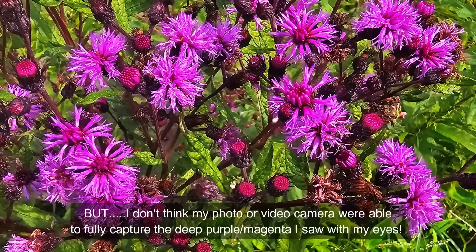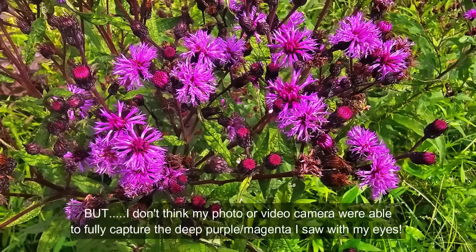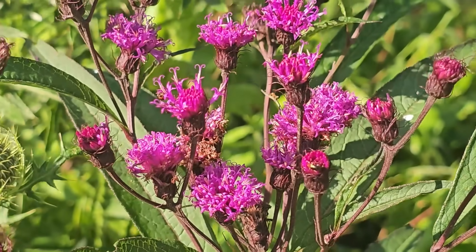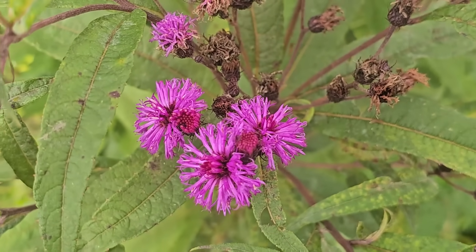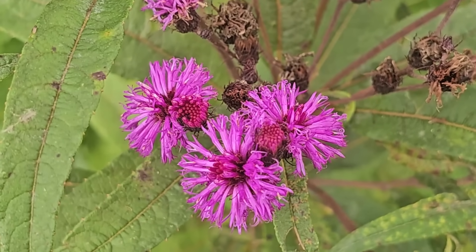Let's go right off the bat and look at the flowers up close. The colors on these things are absolutely magnificent. I can't get over the deep purple magenta of these flowers, how beautiful they are. They're just incredible flowers to see, and again, would make a fantastic introduction to your native plant garden at home.